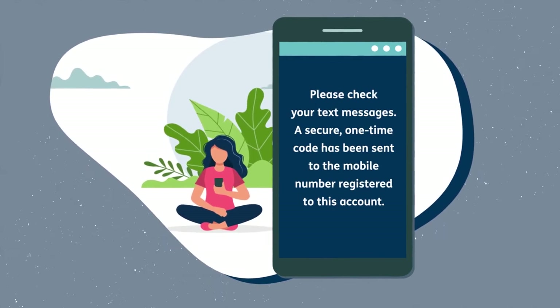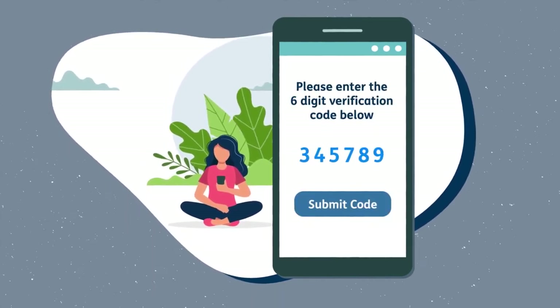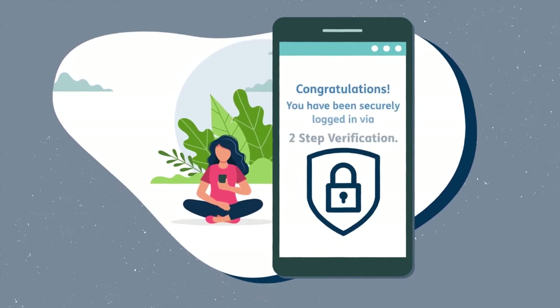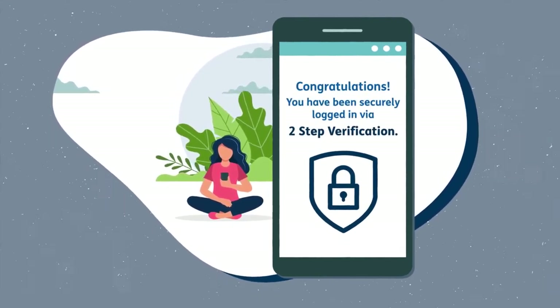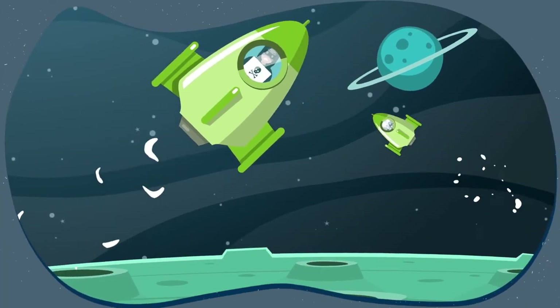Simply retrieve the code from your text messages or inbox, return to the login screen, and paste or type your code in the designated spot. Then you're in, and those fakers pretending to be you are out.